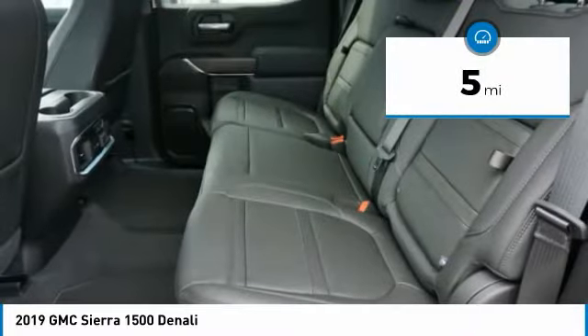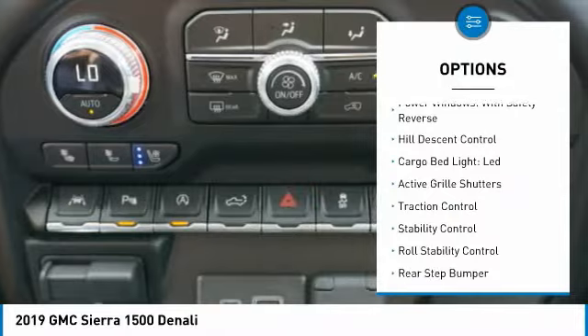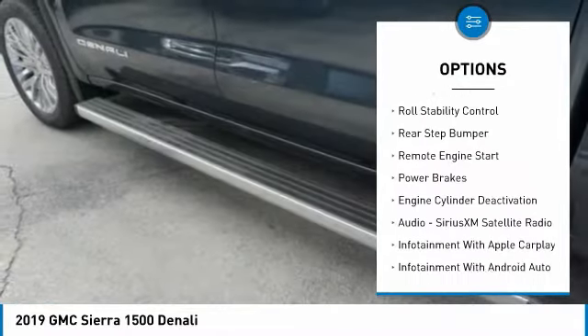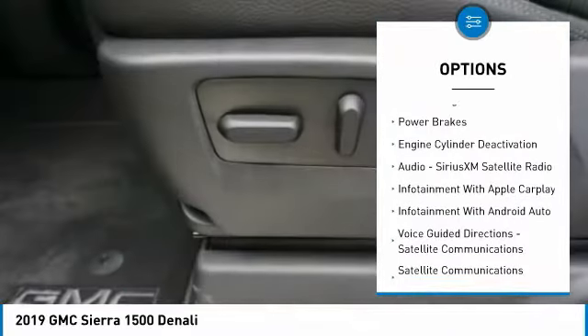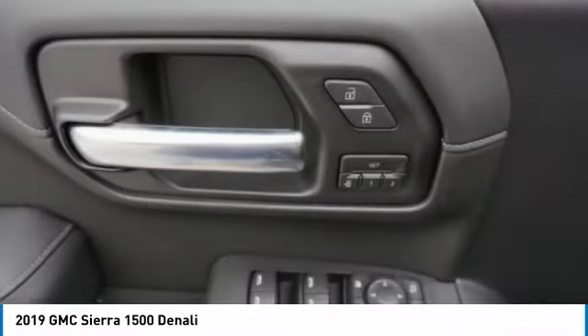This vehicle has less than 100 miles. Here are some of this vehicle's great options: power windows with safety reverse, hill descent control, cargo bed light LED, active grille shutters, traction control, stability control, roll stability control, rear step bumper, remote engine start, and power brakes.